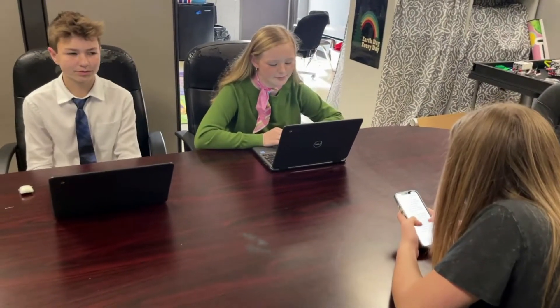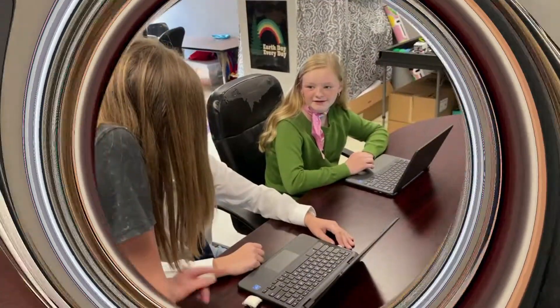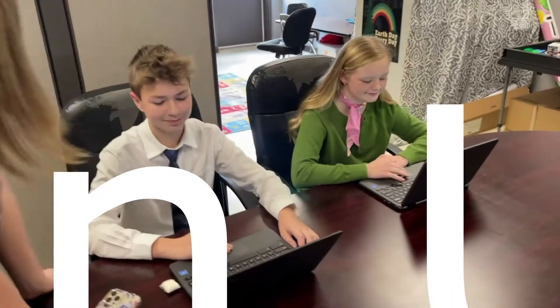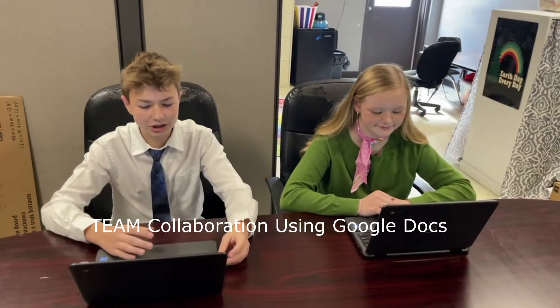Hey miss, what year is it? How do you not know? Long story. What is that? It's an iPhone 13. Back to the point — what year is it? It's 2021. Can you teach us how this stuff works? No problem. Let's mess around with Google Docs for a little bit. Let's see if we can share it with Carter and Jalen.